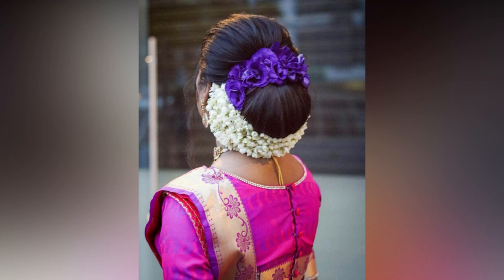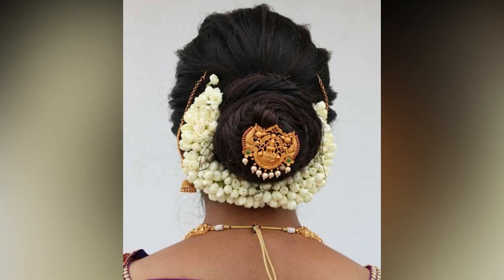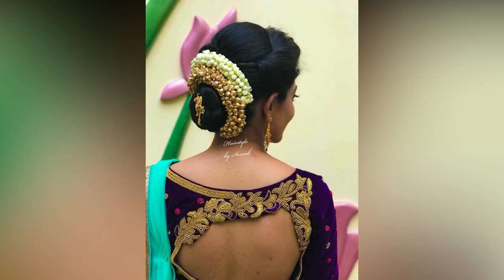The bun hairstyles are one of the easiest to carry for your functions — no mess, no fuss hairstyles. With the number of variations in buns, it has to go well with everything you wear. You do not have to worry about a bun being boring. The end result will be anything but so.